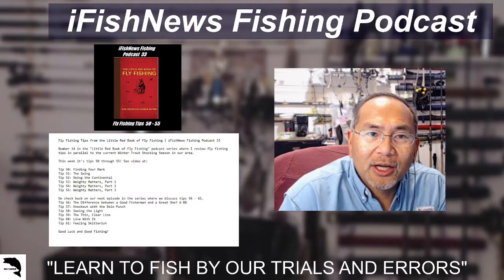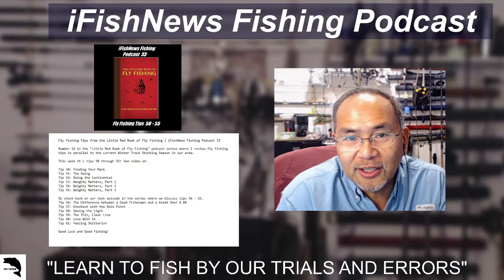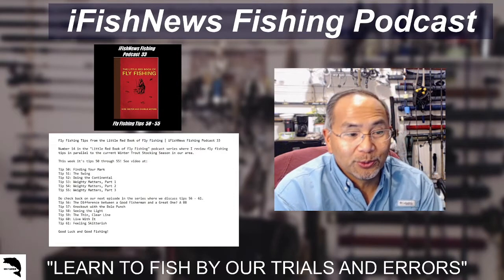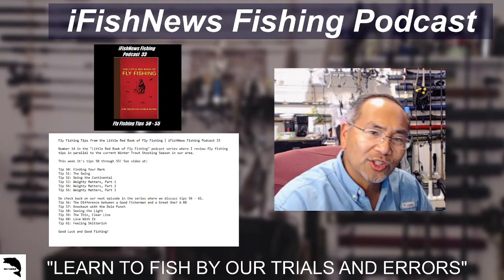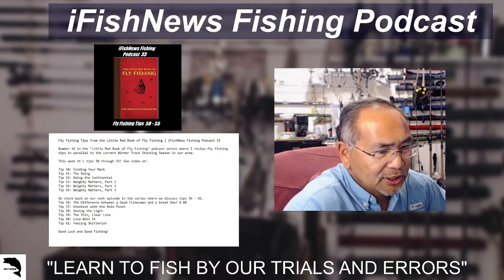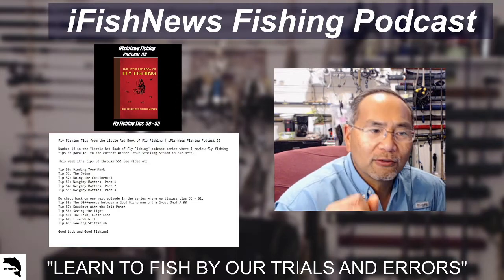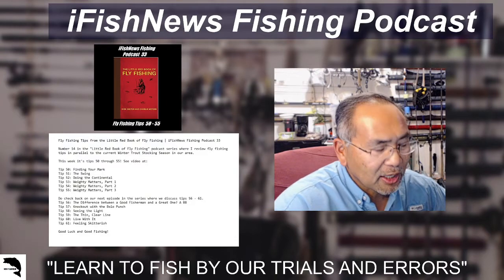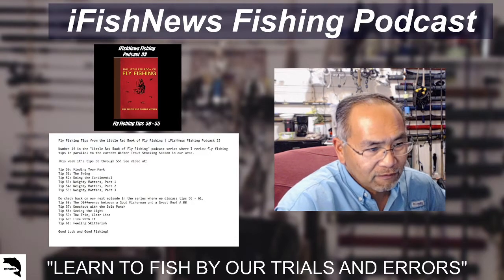Welcome back to iFish News Fishing Podcast. Your host Glenn with the City of Allen Fishing Field Team, COAF Field Team on YouTube. This round, we'll continue on with our series on the Little Red Book of Fly Fishing. This is Podcast 33, Episode 14, and specifically we're going to be talking about tips 50 through 55.